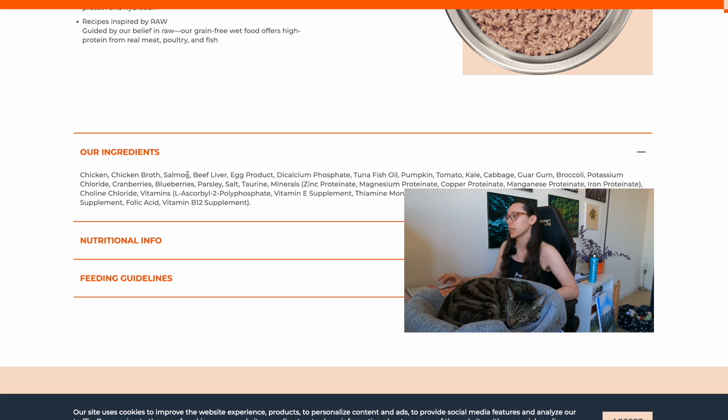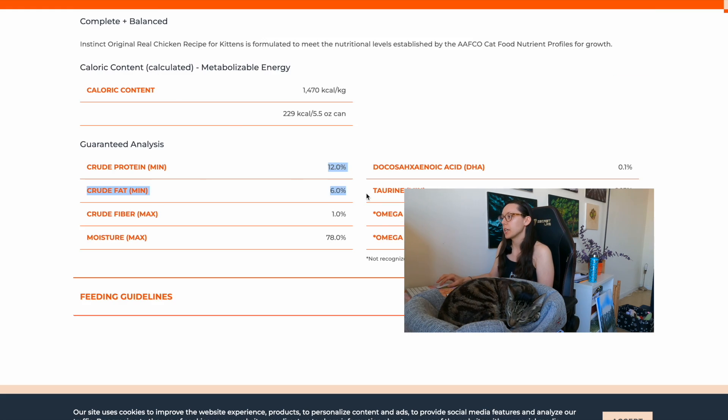Salmon is the second protein, and beef liver is the third — it's great that they have a secreting organ, the most common one you'll see in commercial cat foods. Egg product is good: egg is the most bioavailable protein, essentially the perfect protein. Then tuna fish oil — instead of just saying 'fish oil,' they're specific and tell you it's tuna. They also add pumpkin, tomato, kale, cabbage, broccoli, cranberries, blueberries, and parsley, which can provide some trace nutrients.